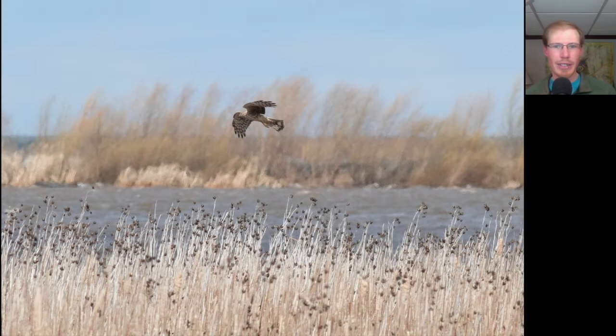Here we have a northern harrier just facing into the wind and hanging up over the marsh. This looks like an adult female because of all the streaking on the upper breast.